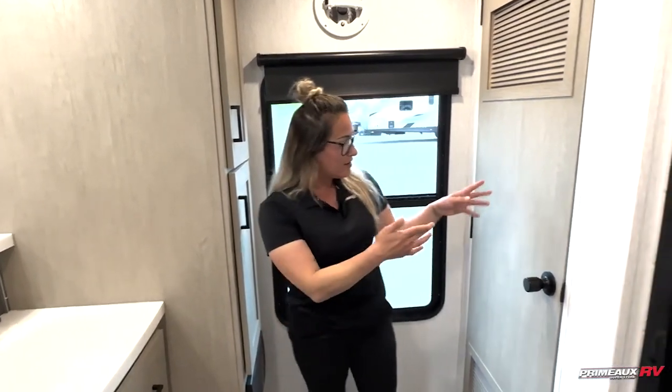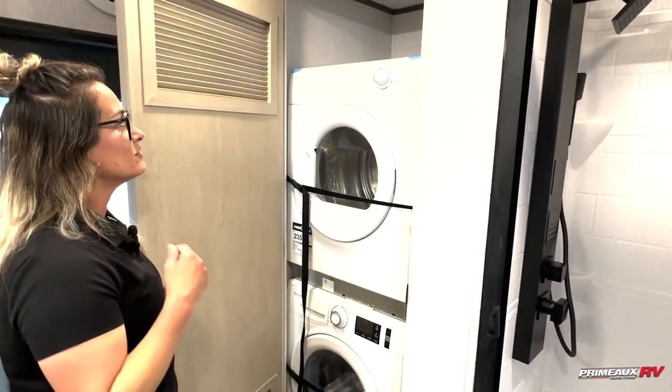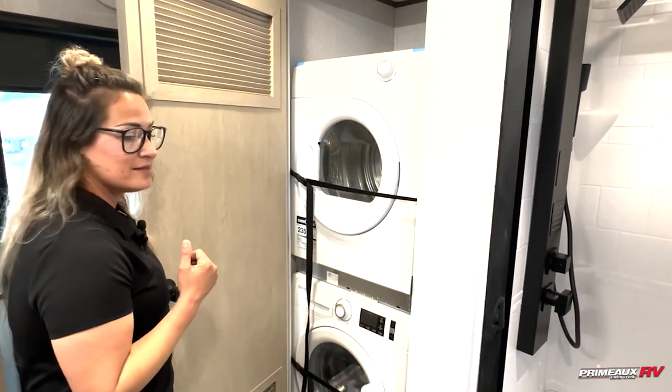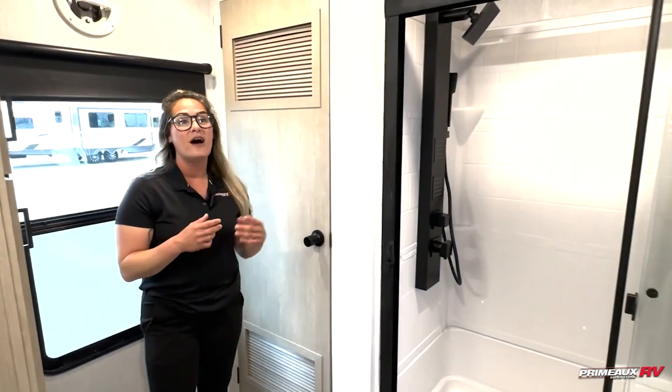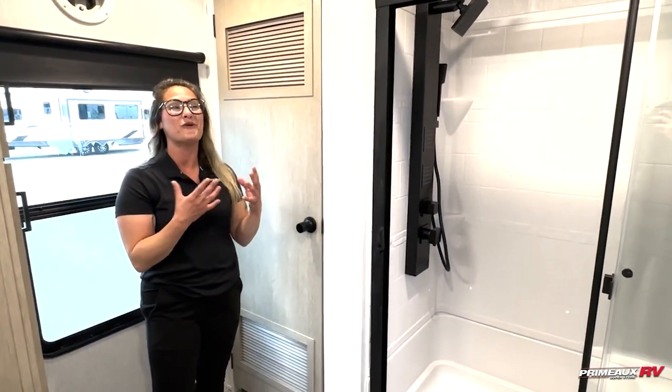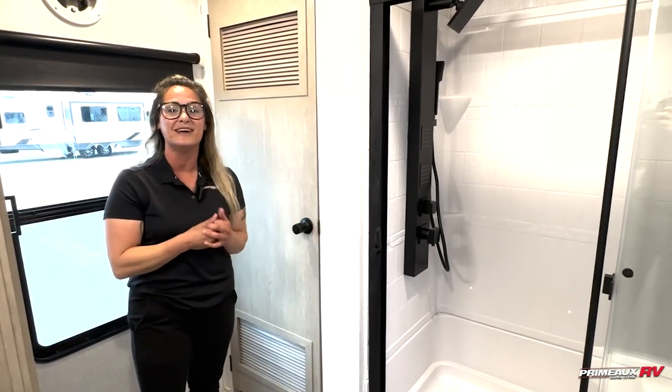In here, this is probably another key feature — we already ordered it with a stackable washer and dryer. That's the Splendid. This is a great unit. If you have any interest in this, it's awesome. You almost have to walk in and get excited — it's worth coming and seeing it.